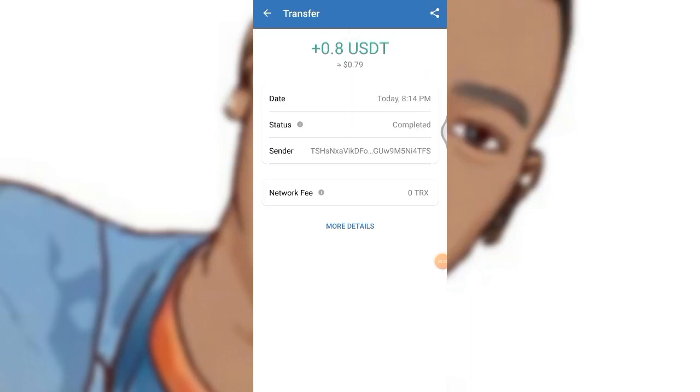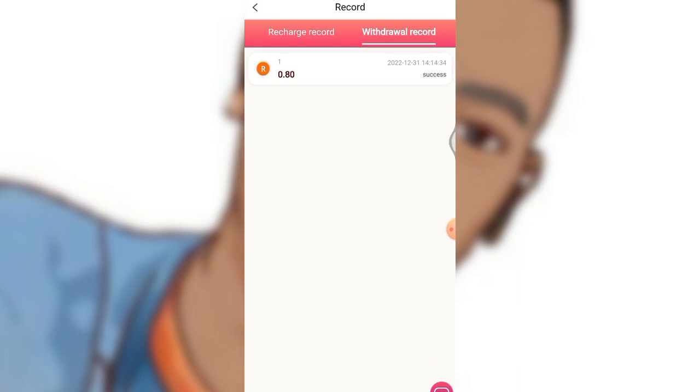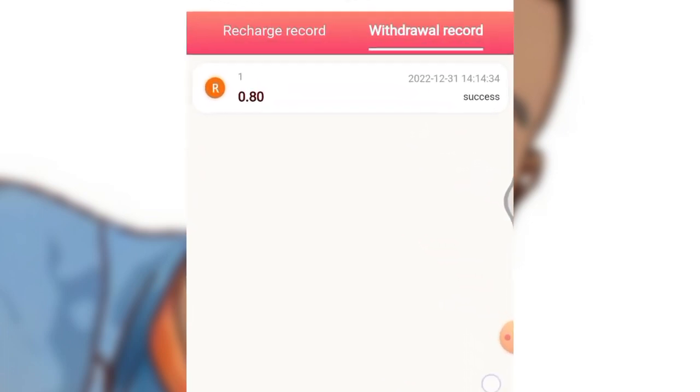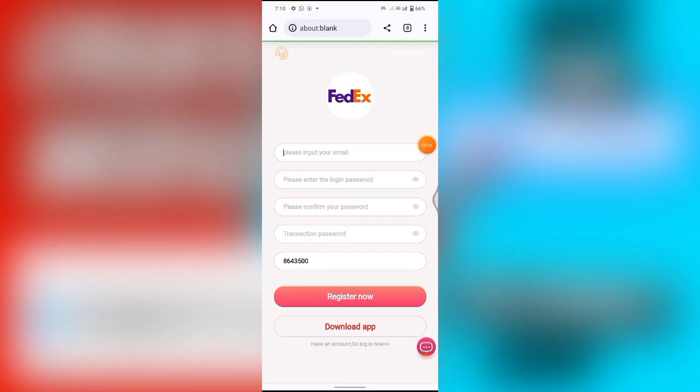Hello guys, as you can see I just got paid a total amount of 0.8 USDT to my Trust Wallet account from this platform. I'm going to show you guys in this video. As you can see, I just placed a withdrawal of 0.80 USDT and now I've received it in my Trust Wallet account.